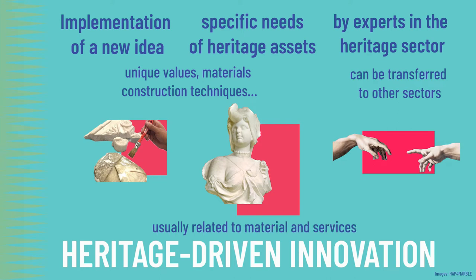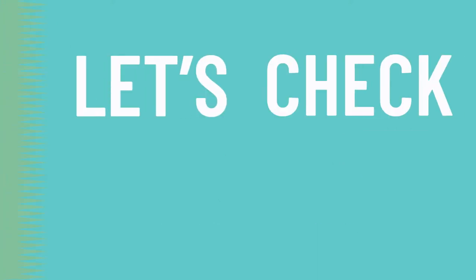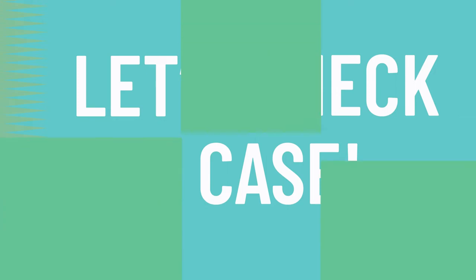Let's check a case. This is Enrico Sassoni from the University of Bologna in Italy. I'm here to present the HEP for Marble project, which was an individual Marie Skłodowska-Curie Fellowship funded by the European Commission. In this project we managed to further develop an innovative biomimetic treatment able to tackle all the main deterioration processes affecting marble in sculptures and architecture.